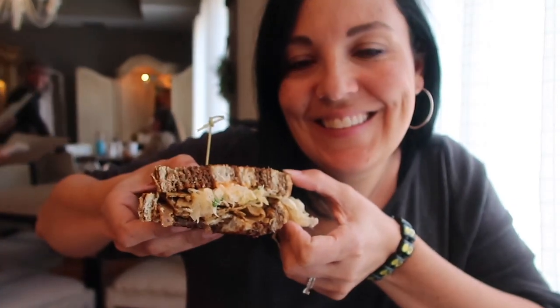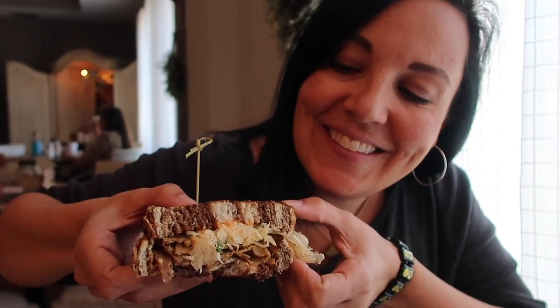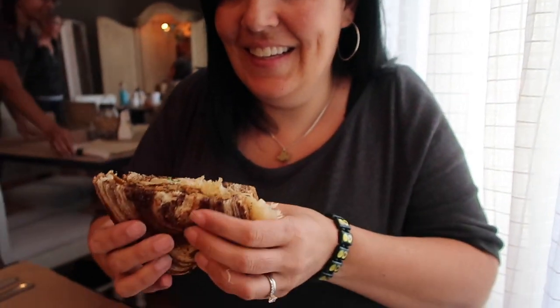Did you see that plant-based Reuben? I mean, you guys, look at this. Let's give it a taste. That's good. Perfectly toasted bread, some Thousand Island in there. It has a really nice sweet tangy flavor — the sours are rather excellent. And this plant-based roast beef, or whatever this is, is really flavorful and really good. I highly recommend it.